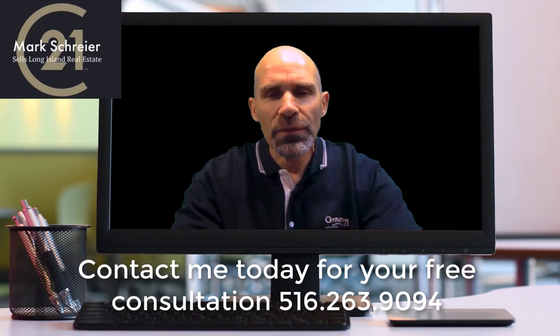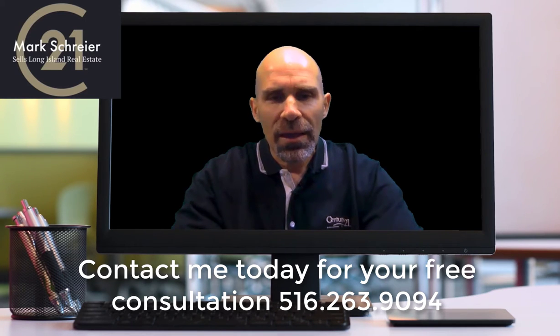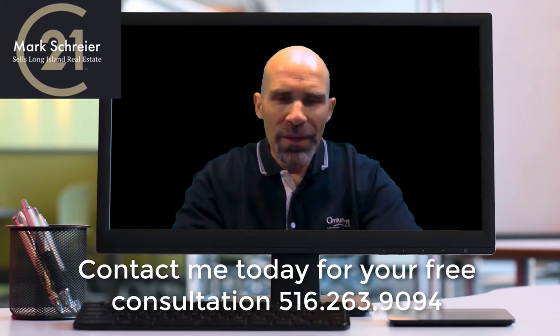Think about it. Put yourself in the shoes of the agent representing the seller and also the homeowner trying to sell the house. If there are five offers or more on the table being presented to the homeowner, which one would you accept? One where you know a background check has been done and they have a much better chance of actually getting that mortgage? Or do you want to tie your house up with somebody who has no documentation whatsoever, or a pre-qualification where you're taking a chance — even if it's for more money? What would you do? I think you know the answer.